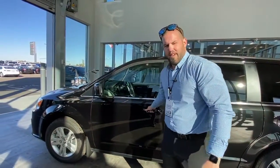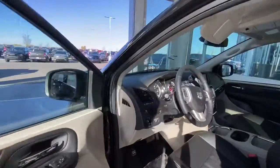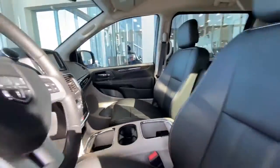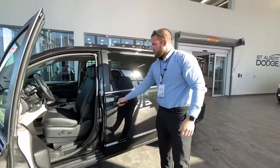This van is very loaded. You have the blind spot monitors in the rearview mirrors, touchscreen, Bluetooth, cruise control, air conditioning. You have the heated seats, heated steering wheel, remote start, leather seats with the super console in there. Beautiful two-tone coloring in there.